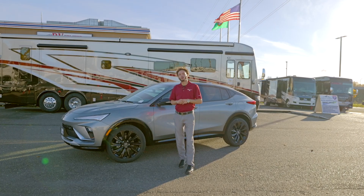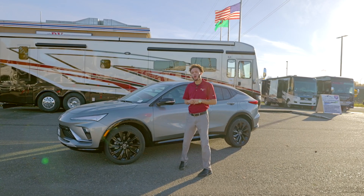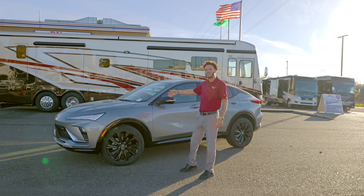Hey guys, my name is Trey from Chevrolet Buick GMC of Puyallup. Today I'll be going over the all-new 2024 Buick Envista ST.